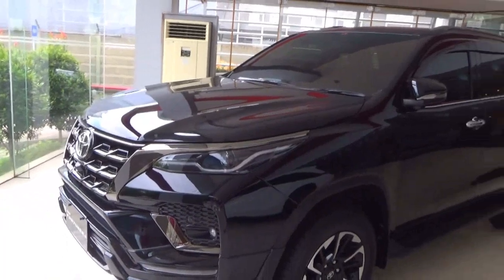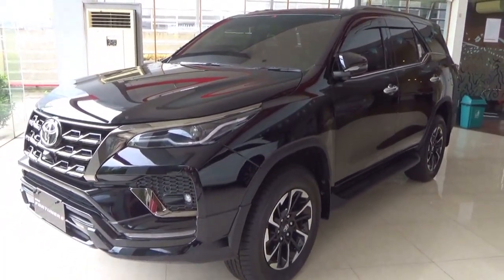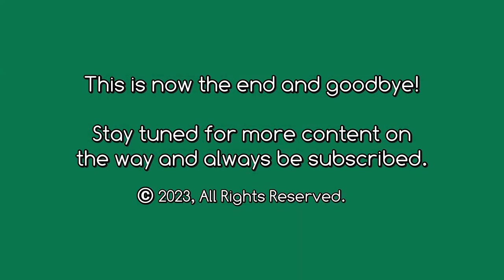This is the end of the video. If you enjoyed it, please like, comment down below, subscribe, and don't forget to fully turn on the notification bell so you're notified of upcoming videos. Thank you.